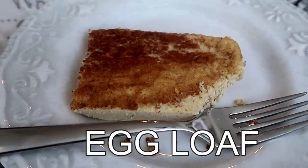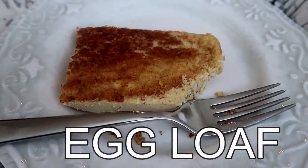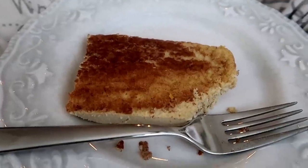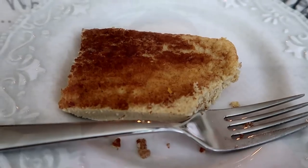The egg loaf is done and I'm going to enjoy it — sometimes cold, sometimes warm, sometimes with butter, sometimes with syrup. There are so many things you can do with egg loaf.